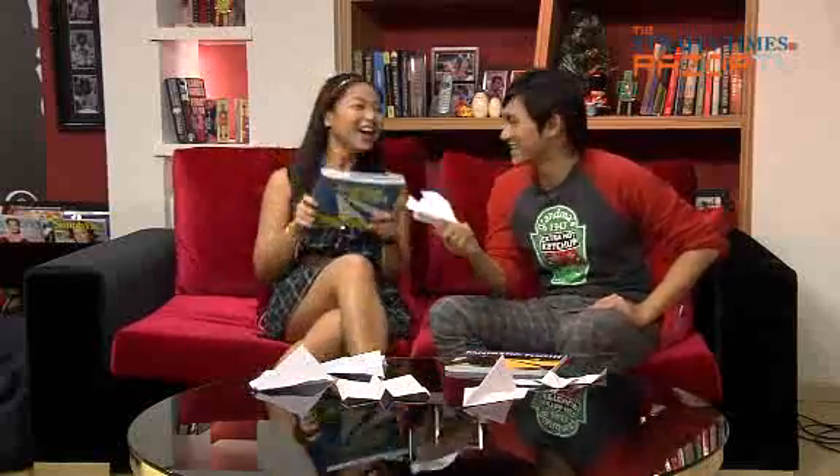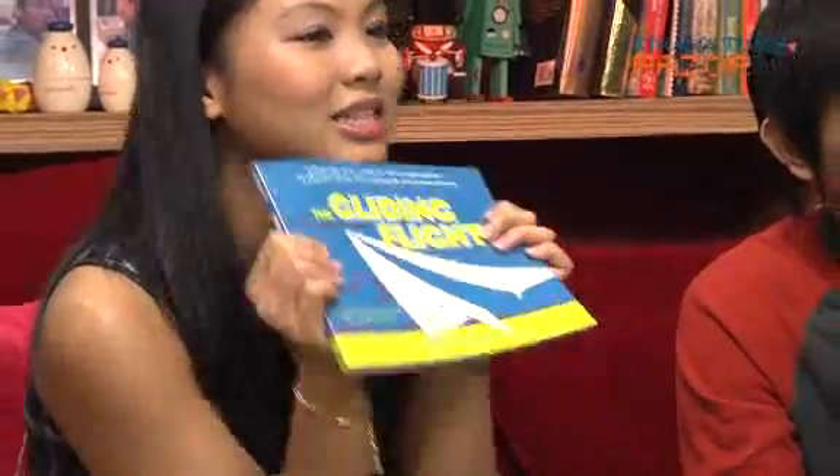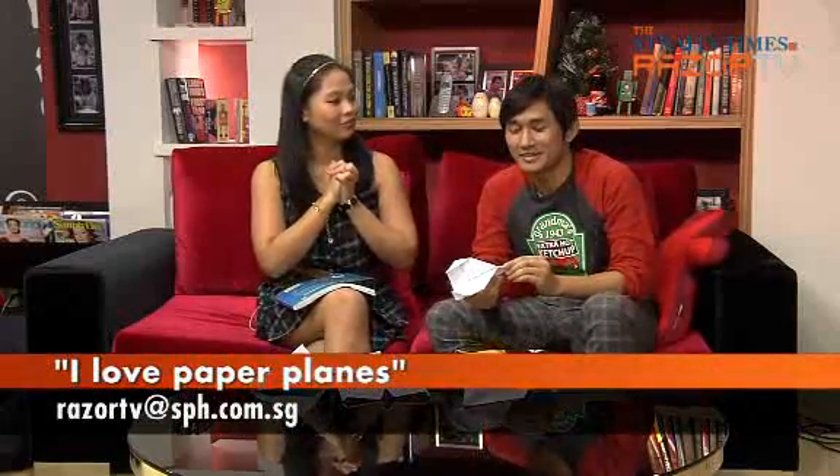Have you been to Austria? No, I want to go. If I'd known about this plane, it would totally win it all. So if you guys want to be master airplane makers as well, we're giving out a bunch of these books by John M. Collins — it teaches you how to create more than 40 types of darts and gliders and other fancy paper planes. All you have to do is email us at razortv@nsph.com.sg with the subject heading: I love paper planes. It's that simple. We're flying off for a bit, and when we return, we'll teach you how to fold the wonderful Stealth plane. Let's hit it!